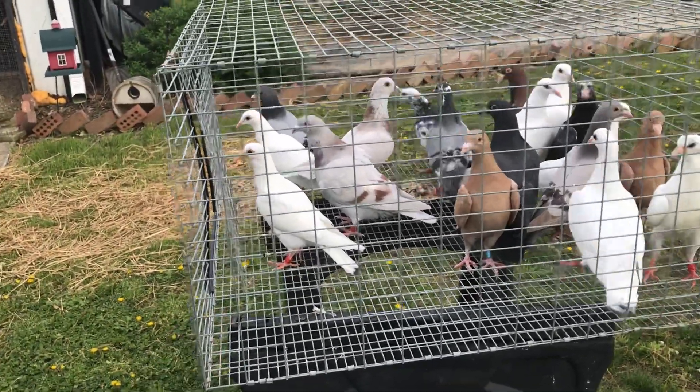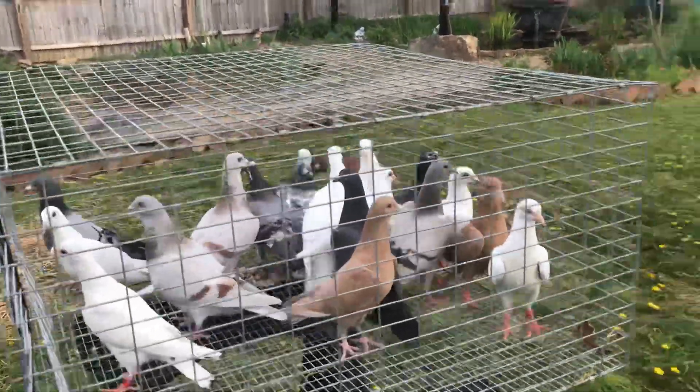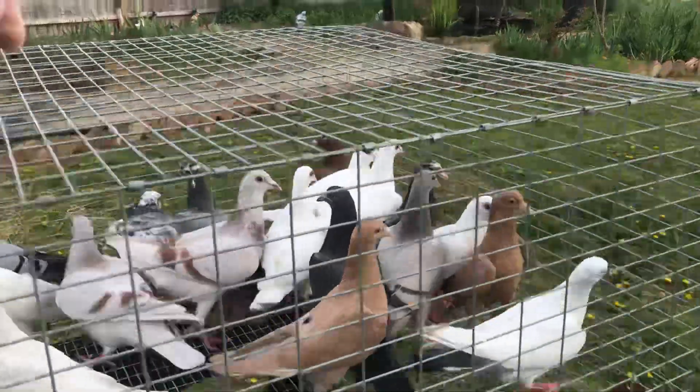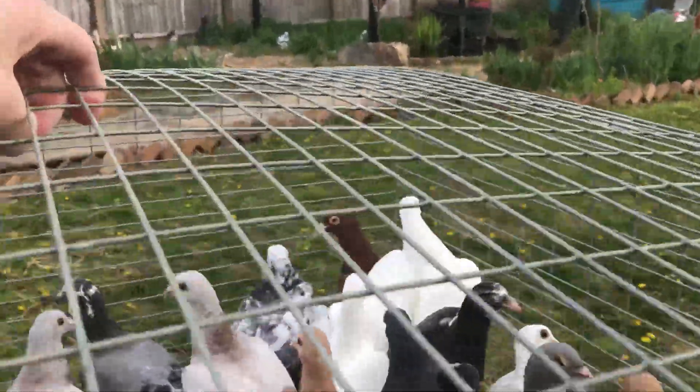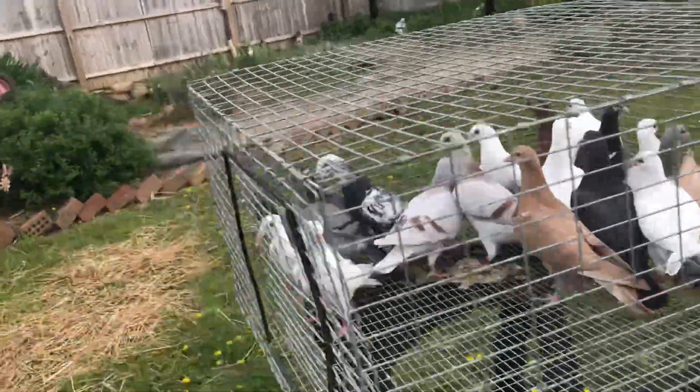This one here in the front — they're not flying. I'm not going to let them fly today. I'm just letting them get used to being outside in just this cage a little bit. Just let them get used to the surroundings.